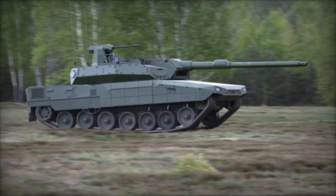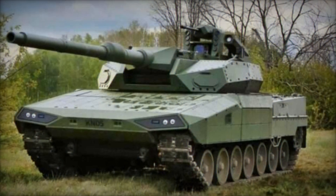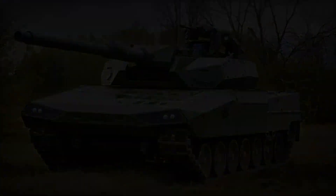Additionally, it features a multi-purpose smoke and grenade launcher and a remote-controlled weapons station (RCWS), armed with a NATO 30x113mm gun to counter UAV threats effectively.